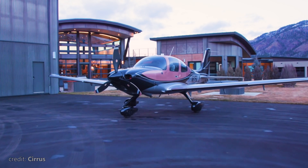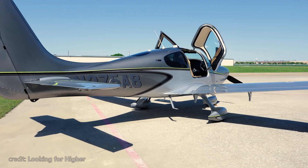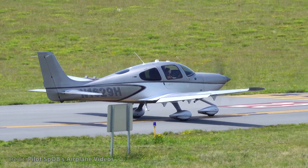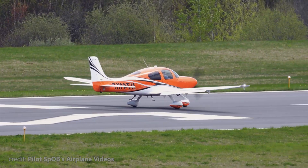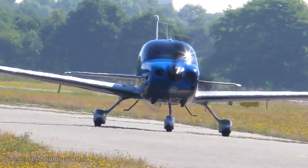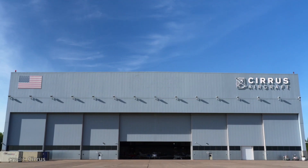But why are we making a video about it, you might ask? Well, the aim today is to find out why the Cirrus SR-22 has been the world's best-selling general aviation plane for over 20 years in a row. But before we dive deep to find out what's so special about this bird, let's wind the clock back a bit and get to know the manufacturer.